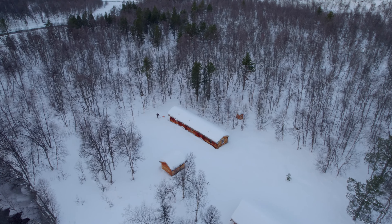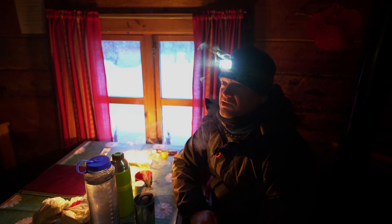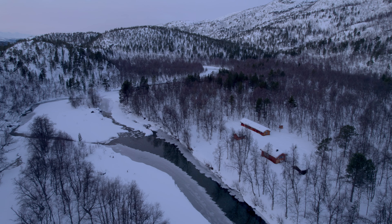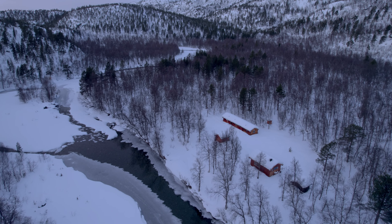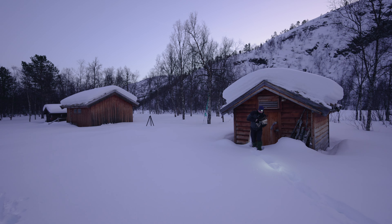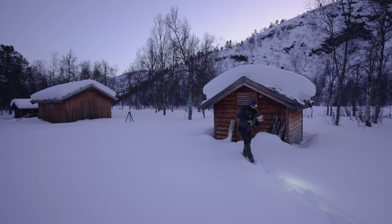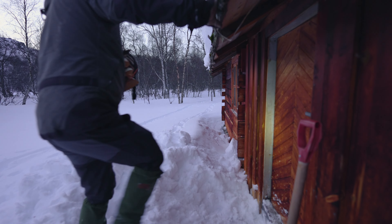So this cabin is, as I said, Dahlstuen, and it has been here for many many years. I believe it's one of the oldest buildings in the Torkli area that still stands. It's the same kind of wood cabin that was used for forestry in earlier days, and now it's mainly for recreational purposes.